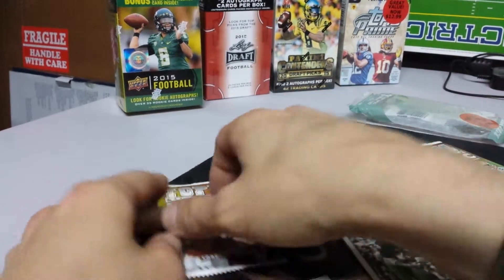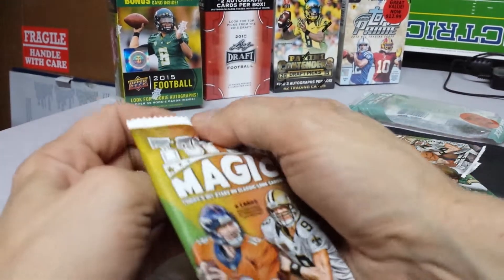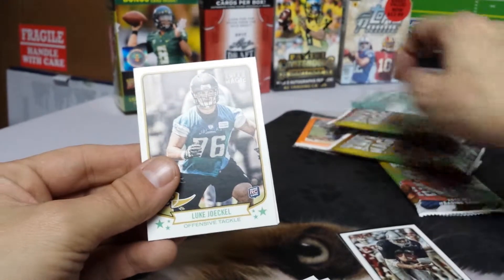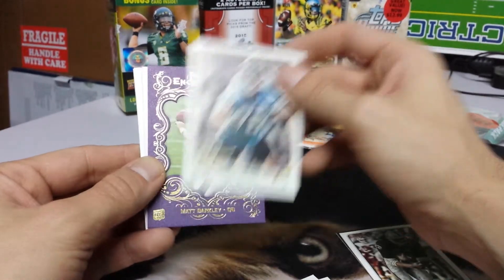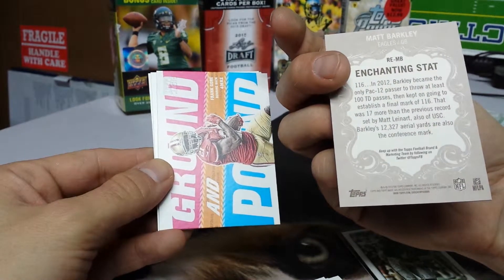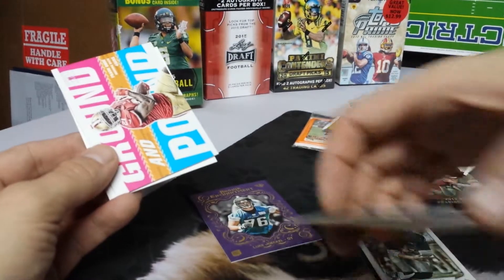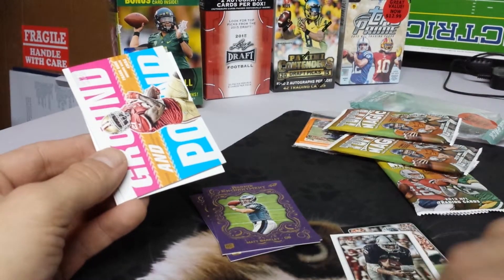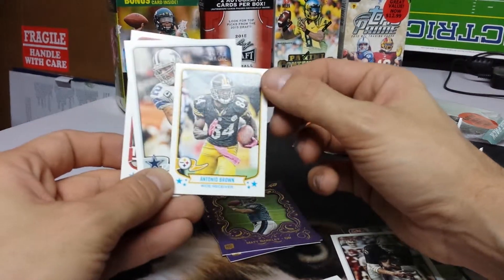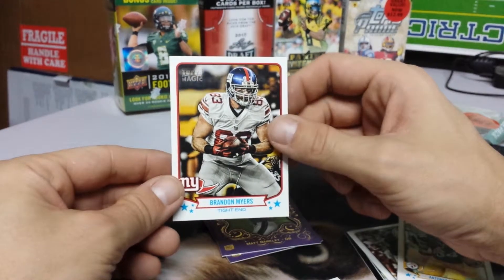All right, now the last pack. Today's NFL stars on classic-look cards — six cards per pack. Luke Kuechly — we had him before. And we've got an insert of Matt Barkley, one of these cool little cut cards. Ground and Pound Frank Gore mini insert, mini insert Antonio Brown, wide receiver. Jason Witten, tight end. Brandon Mayers, tight end.